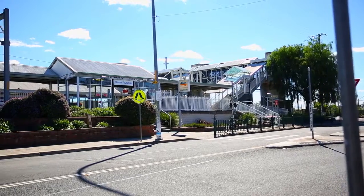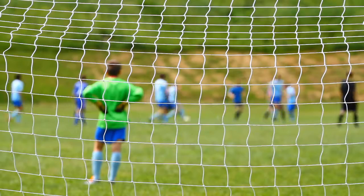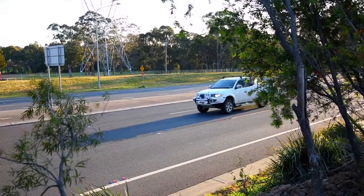The home is conveniently located just a short walk to trains, schools, shops, sporting fields, and parks, and a short drive to the M5 motorway.